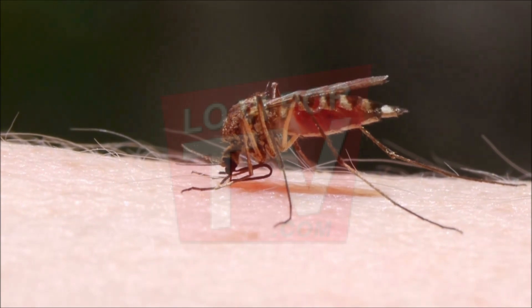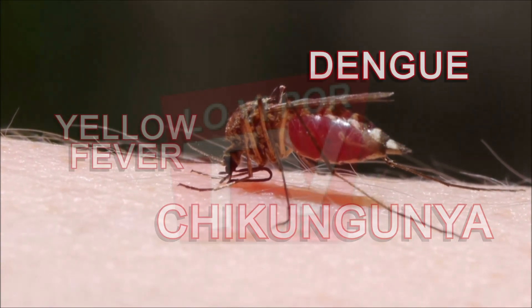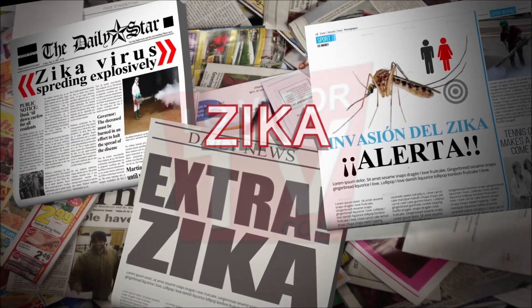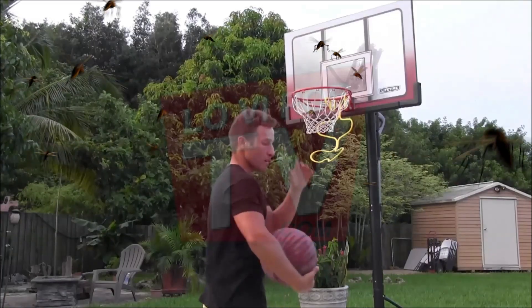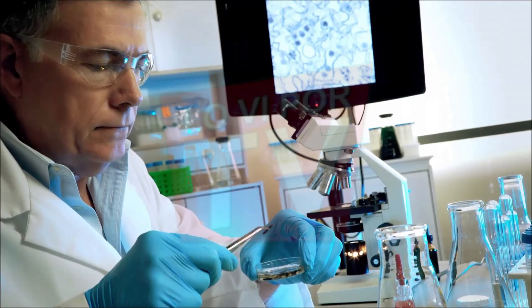When mosquitoes invade, peace and quiet ends. They're transmitters of diseases such as malaria, chikungunya, dengue, yellow fever, and the one most recently known worldwide as Zika. Mosquitoes bother at night and day. They're a real threat to you and your family. Prevent unnecessary medical expenses and hospital bills.